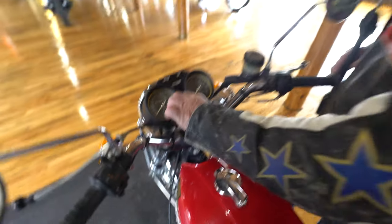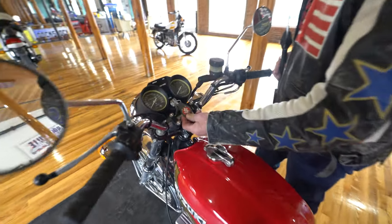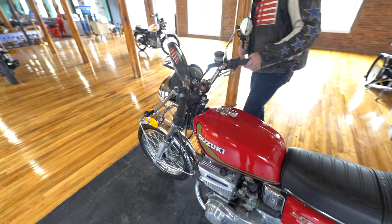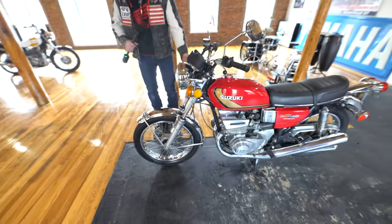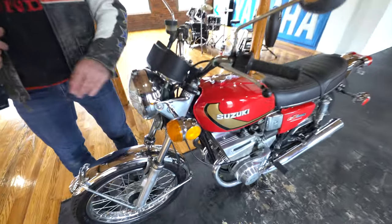Like you guys ever listen to that. And it's got the Suzuki 1975 Suzuki leather key. The gauges are in beautiful shape. Has the original grips, bars, levers, mirrors, the turn signals — probably the nicest chrome I've seen on a '75 Suzuki yet.